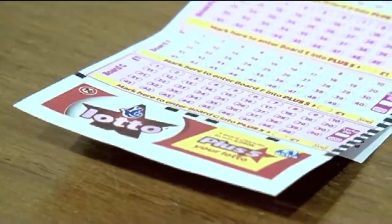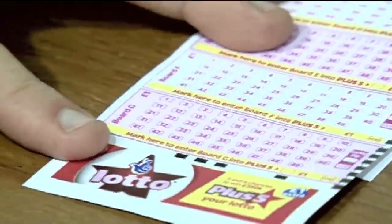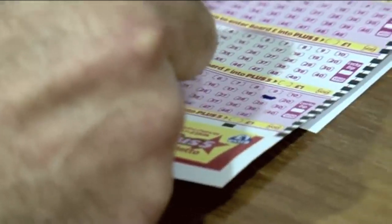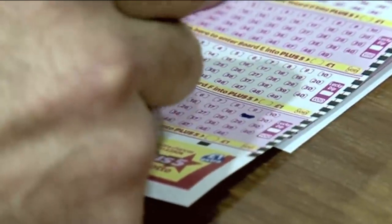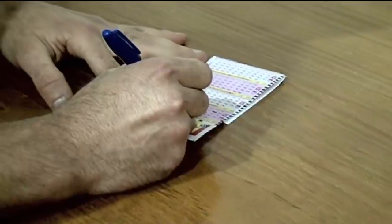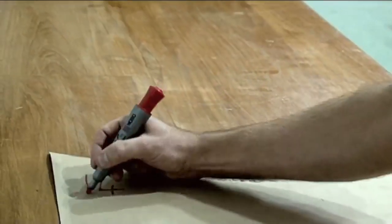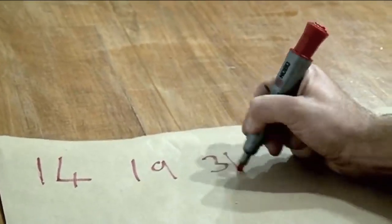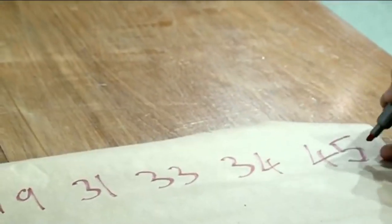Before we start, I think we should choose some numbers for our lottery. Our first number is going to be 14 — that's my birthday. Then I think we'll have 19, that was a good year for me. We'll have a few in the 30s: 31, 33, and 34. And then one more: 45. So our six numbers are 14, 19, 31, 33, 34, and 45.